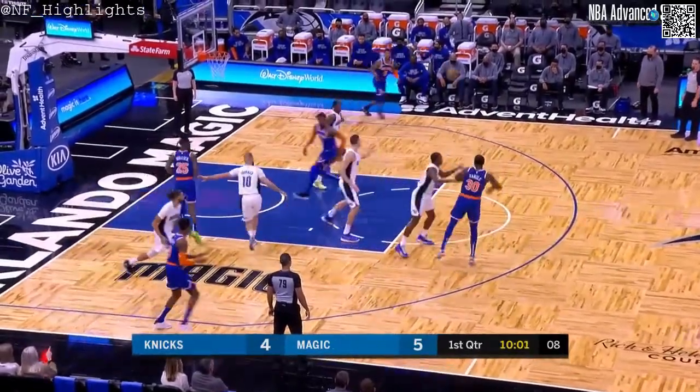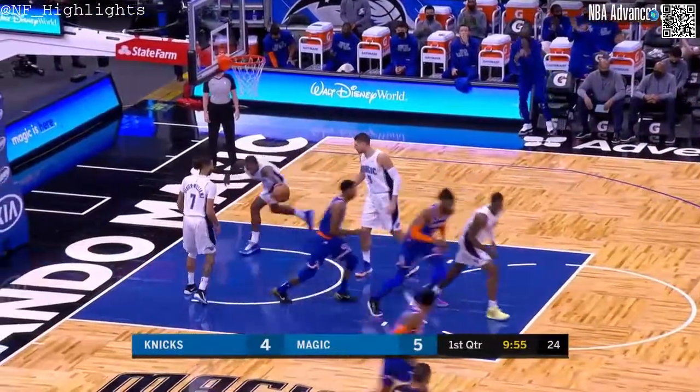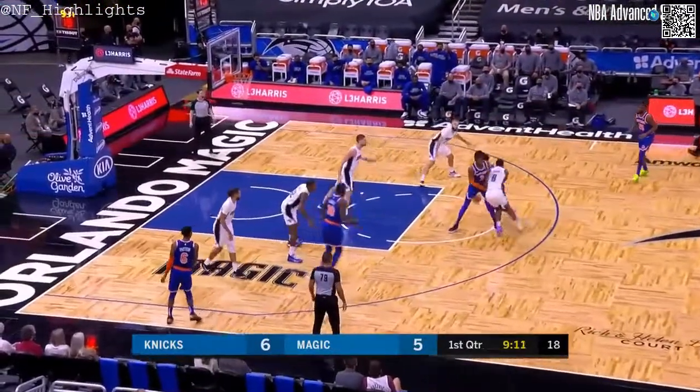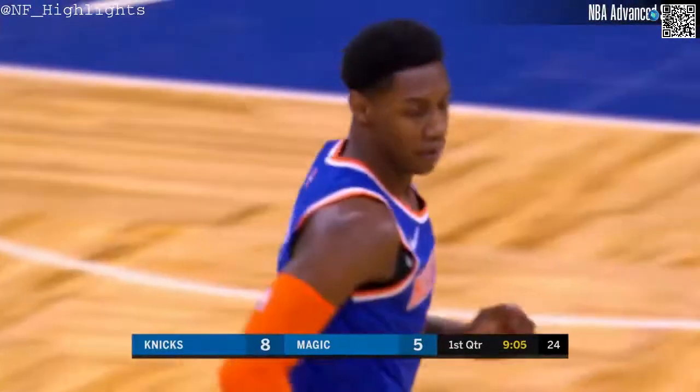Here's Randle again, coming off that 44-point game. Alfred Payton driving — the runner is no good. The tap is good by Noel. Rebounded by Barrett. Barrett using the Noel screen, another floater — that's two for R.J. Barrett.